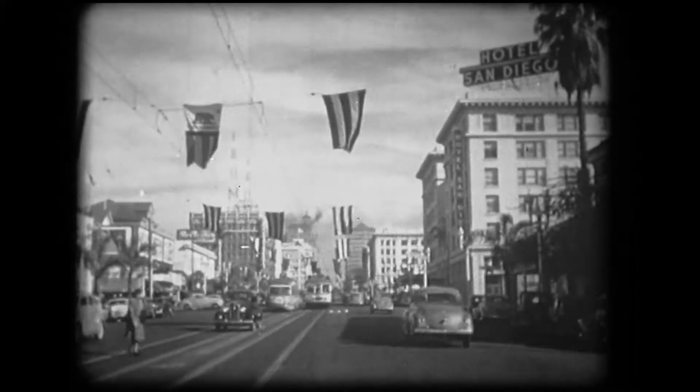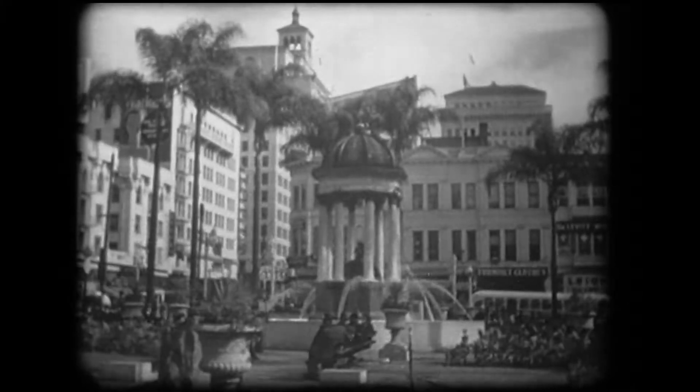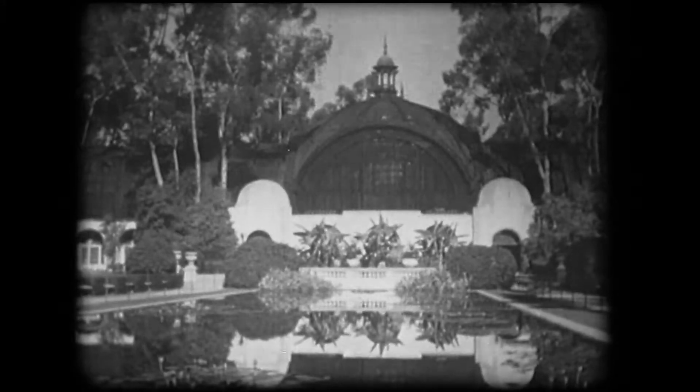Mission San Luis Rey. And the oldest of all, San Diego de Alcala, built in 1769. San Diego has changed quite a bit since then. Balboa Park, San Diego's 1,400-acre showplace in the heart of the city.